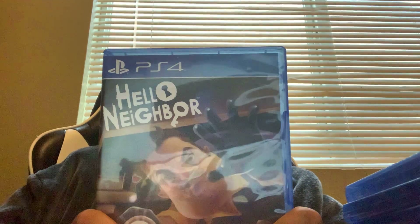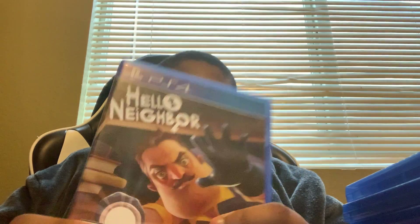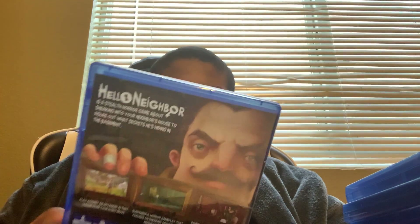Next I got is Hello Neighbor. It's a stealth horror game where you sneak into a neighbor's house. I don't play it often — I bought it from GameStop. It seems to be a good game, although I don't really play it. I played it once and then I keep failing.